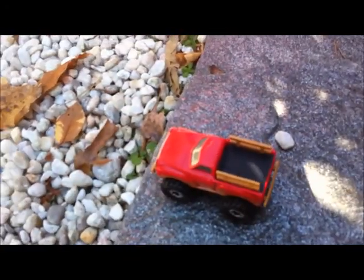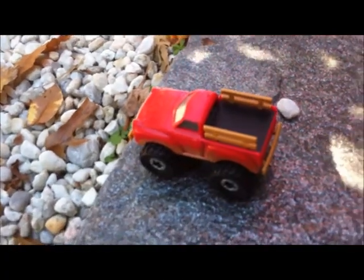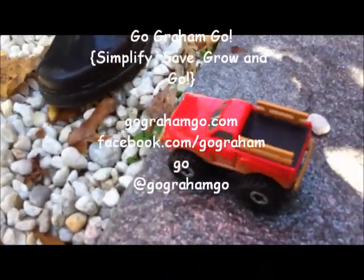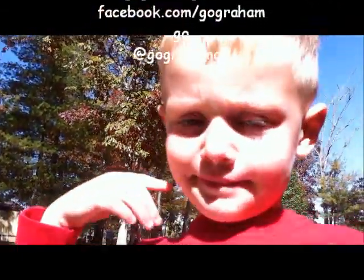Another great idea for the Defiance 4x4 is to take them outside and build your own obstacle courses. That'd be fun!